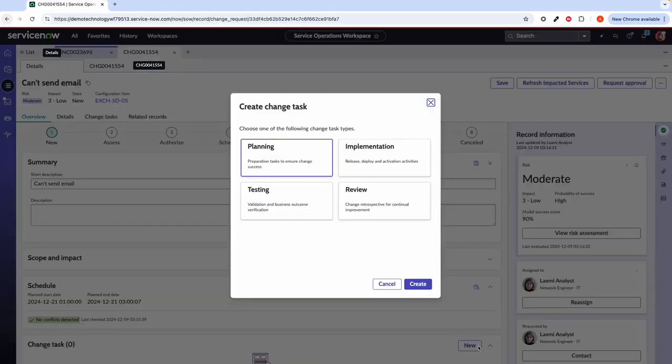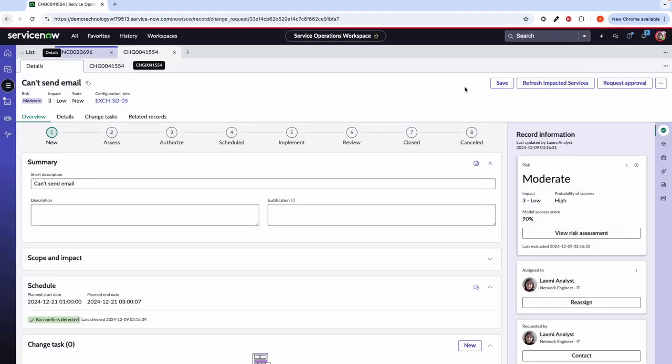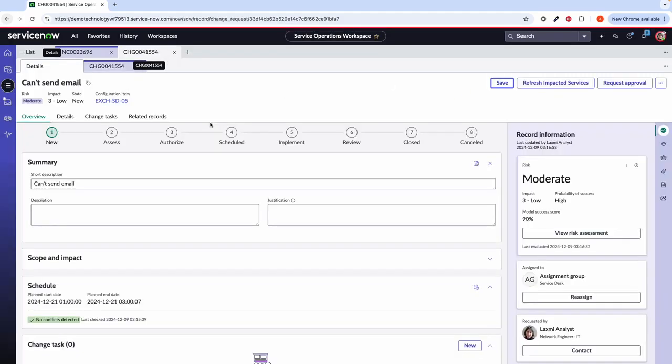Laxmi can then go ahead and add any change tasks for the user who will be actually working on the change. We do actually have templates that can be used for these change tasks — so whether it's a planning, implementation, testing or review change task, you'll go ahead and create those here. However, what I'll do is just simply save this change, and what we'll need to do next is approve it so that the change can happen.